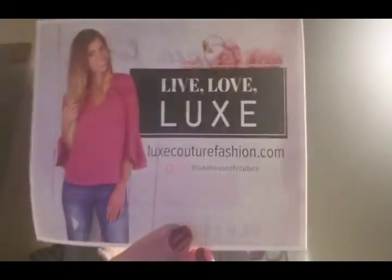I loved this when it came in, I'm super excited to see what it's going to look like on. You'll probably see it in an upcoming video. You can get those on jane.com — it was a blowout — or you can also go to their website which is Luxe, spelled L-U-X-E, couturefashion.com.